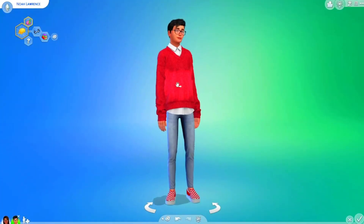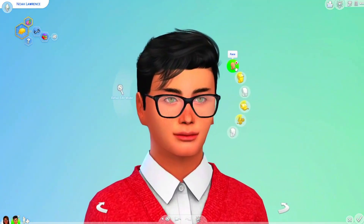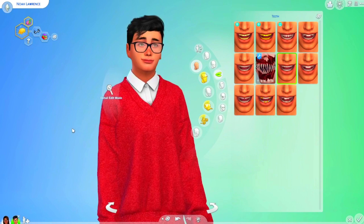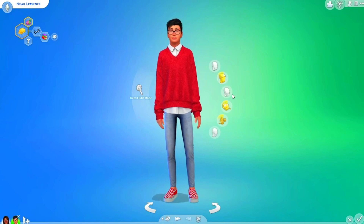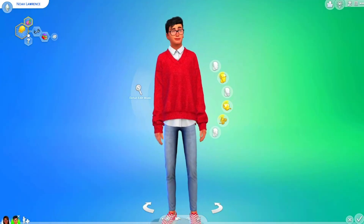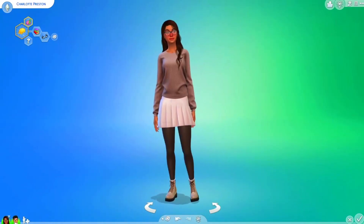I think I put braces on Noah as well. This is Noah — I gave him his eyes, I like his eyes. He's really cute, I like him. He's wearing a red sweater — the picture I found was a sweater vest, but I thought this one was nice — and blue jeans. I gave him the geek trait and bookworm, and then the nerd brain aspiration.